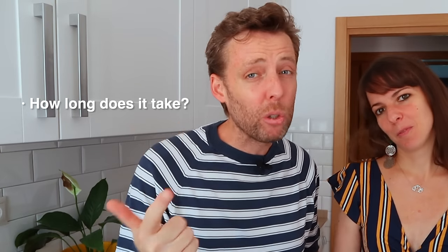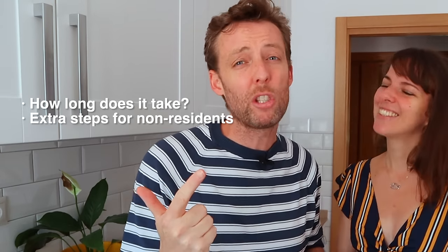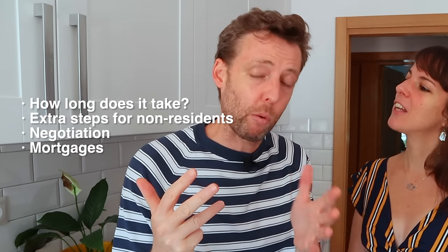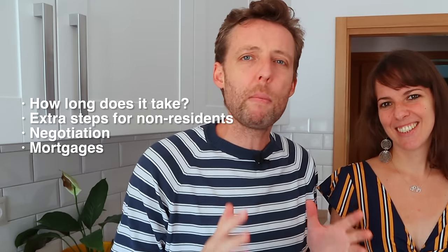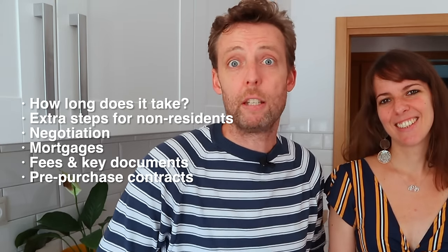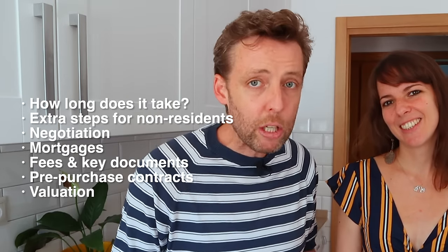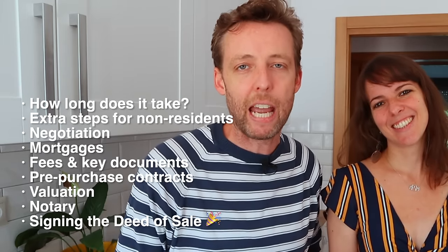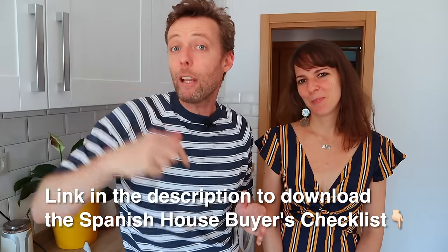Step number one: how long does it take? Number two: extra steps for non-residents. Step three is the negotiation and the Spanish culture around that. Step four is getting a mortgage and how that process works, a little different for residents and non-residents. Step five: some key documents you need to know about and the extra fees. Next, the pre-purchase contracts that you'll need to sign before you sign the deed of sale. Then the valuation and the role of the notary. And finally, the deed of sale. We've also created a Spanish house buyers checklist PDF you can download by clicking the link in the description.